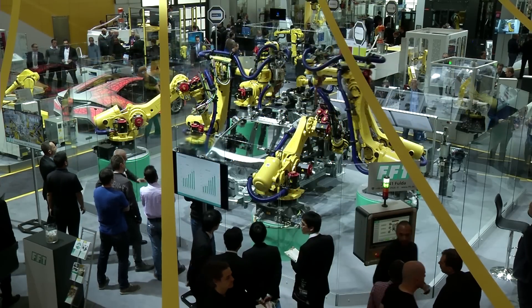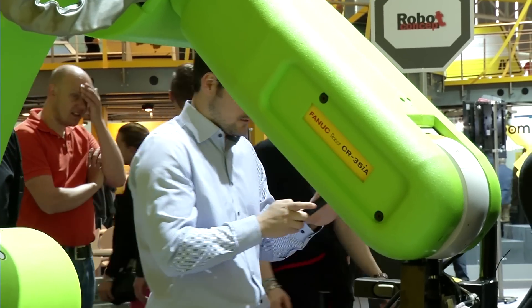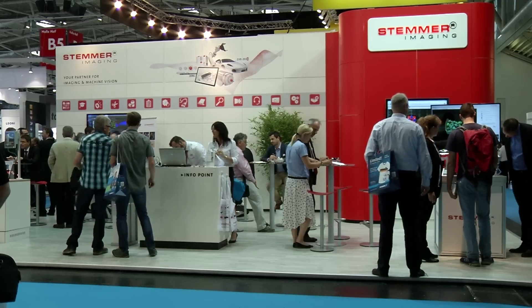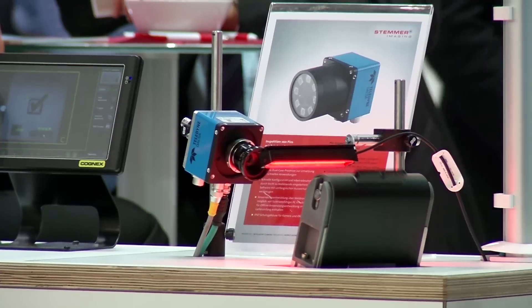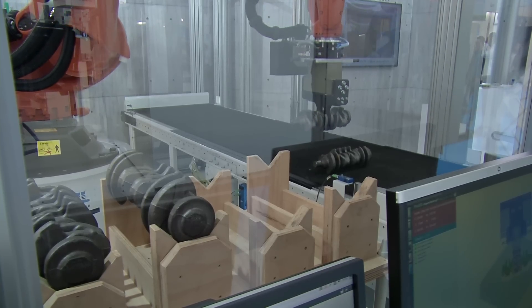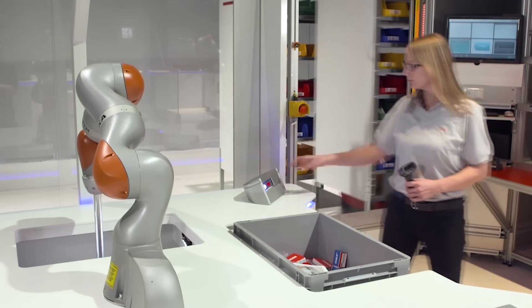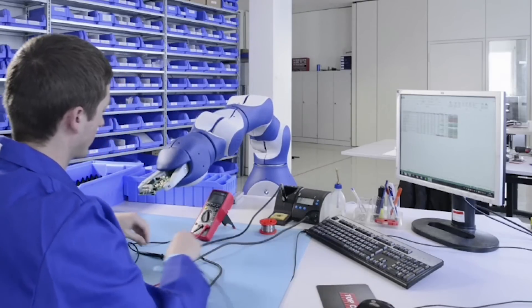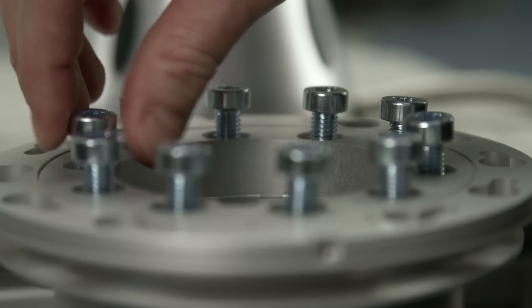Industry 4.0 has made a huge mark on the industrial landscape. Robots are a key element in production technology and are now at the intersection of many production processes, from assembly, handling and processing to mobile robots in logistics. The new collaborative systems make Industry 4.0 and the smart factory possible.